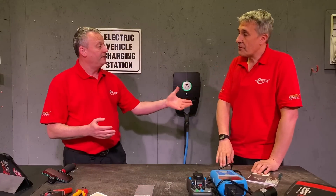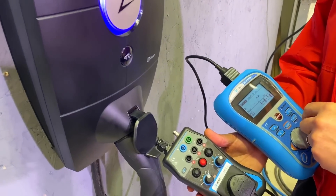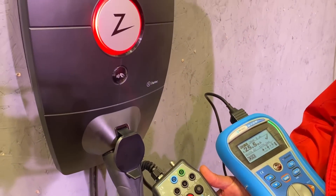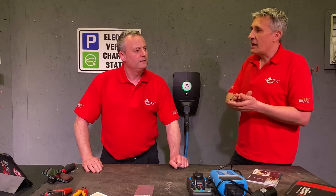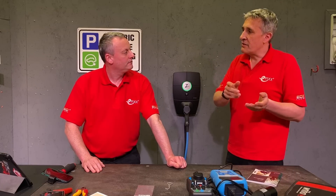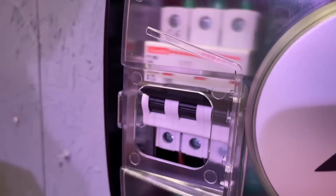The PEN fault protector is fitted at source by the distribution board. If you've got 100 EV chargers, you'll only need one of those. The unit also has a full Type B RCD built in, which we tested. It's electronic — there are no physical switches. To reset it, you simply unplug the charging lead and it goes through a self-reset function. The charger also has a three-pole MCB built into the device itself, a Type C 40-amp breaker, so you can open it up and reset it if there's been an issue.